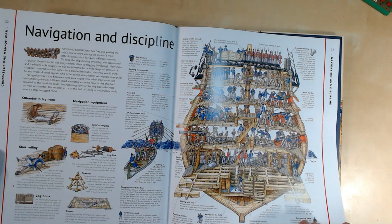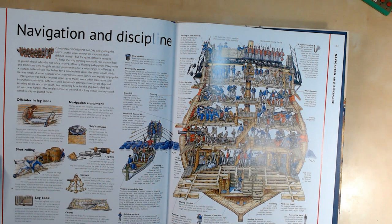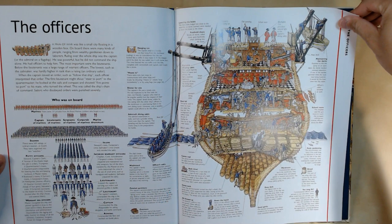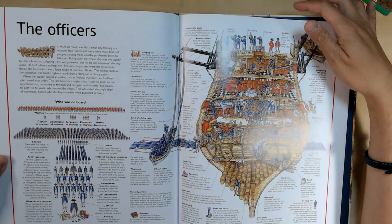Navigation and discipline: it talks about different navigation equipment — compass, charts, logline, the logbook — and the officers and all the different ranks: lieutenants, captains, admirals.